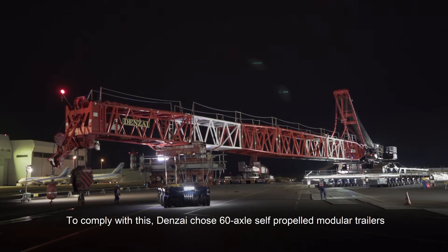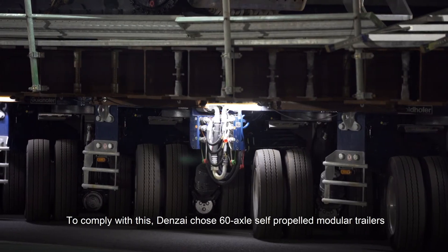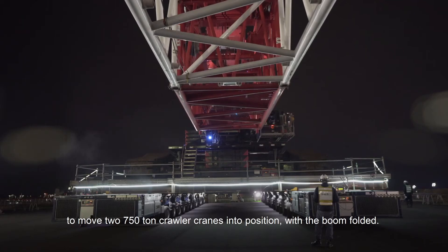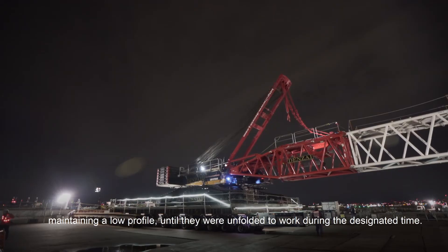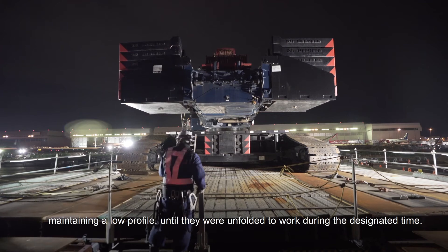To comply with this, Denzai chose 60-axle self-propelled modular trailers to move two 750-ton crawler cranes into position with the boom folded. From 11pm, the cranes moved over 2km to the construction zone, maintaining a low profile until they were unfolded to work during the designated time.